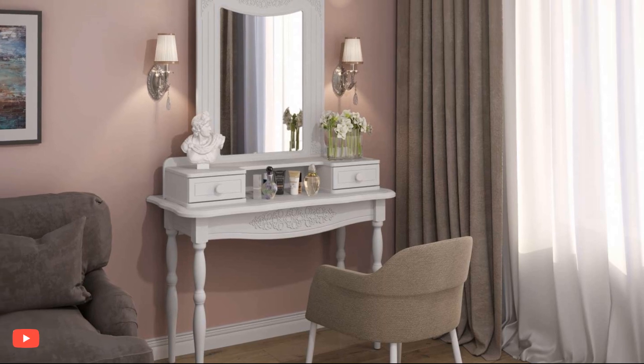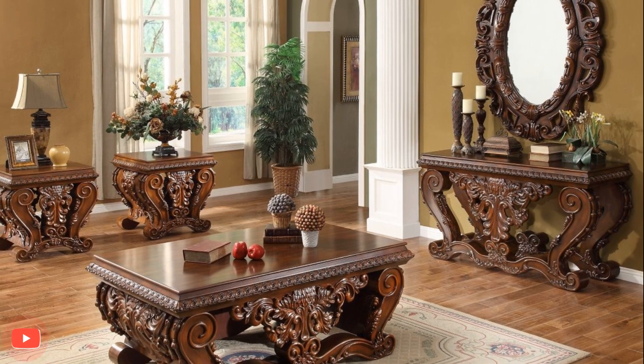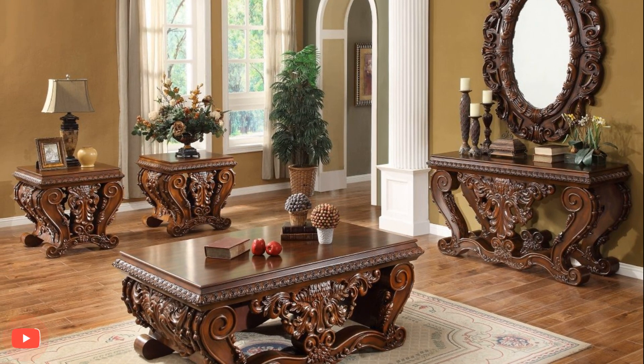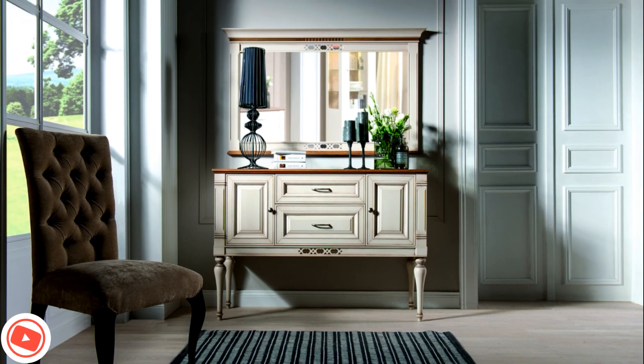1. Minimalist elegance. Embrace a minimalist approach by keeping the console table uncluttered with just a few carefully selected items. A sleek vase with fresh flowers, a sculptural decor piece, and a tasteful tray for keys or mail can create an elegant and understated display.